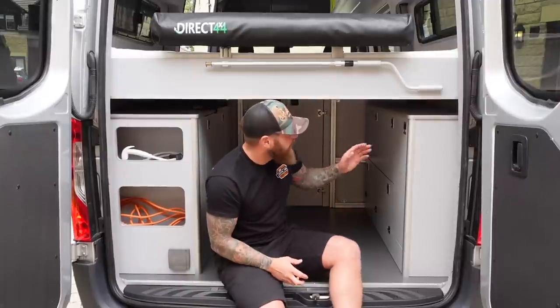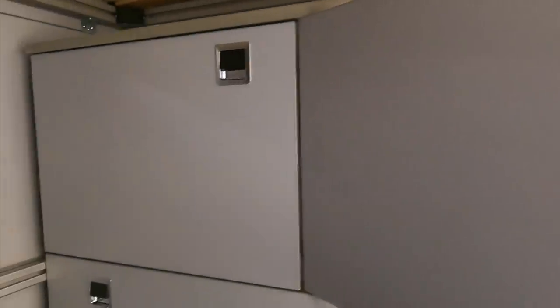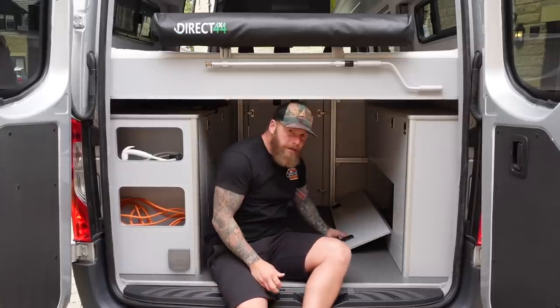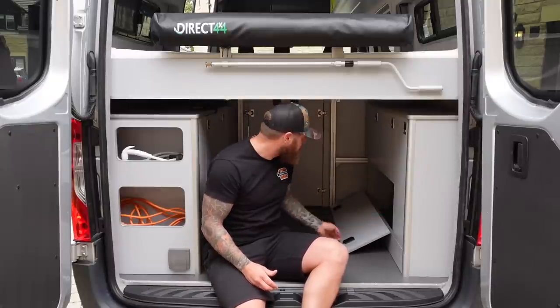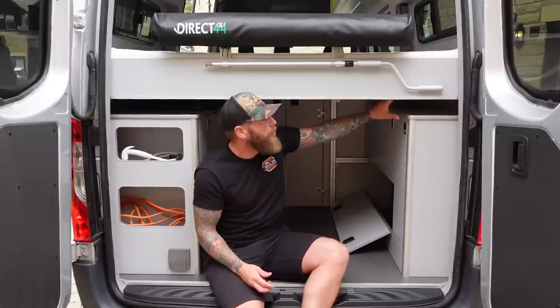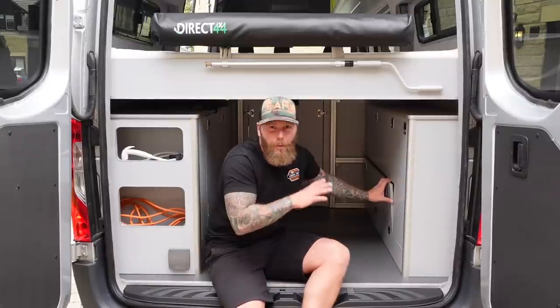Moving over to this side - this is all storage. We've got a tool cupboard there, a deep wide square cupboard there, and the same again. This one is taken up a bit by the wheel arch but you could still make use of that space - every inch in a van is usable if it is usable. There is so much storage in here; you could have cargo nets on top or anything bolted to the side.